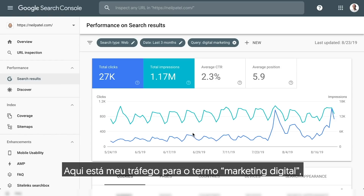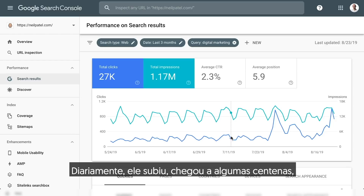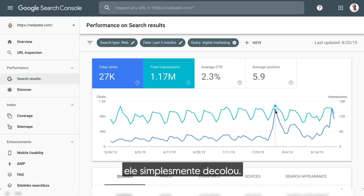So let's get started. Here was my traffic for the term digital marketing. As you can see here, on a daily basis it would climb, get a few hundred, and then boom, all of a sudden it just started shooting up.